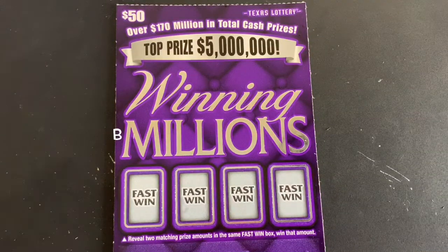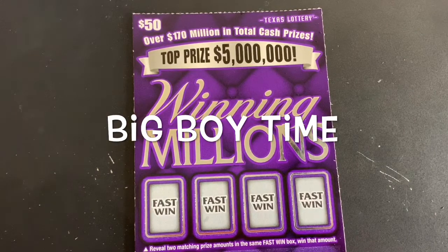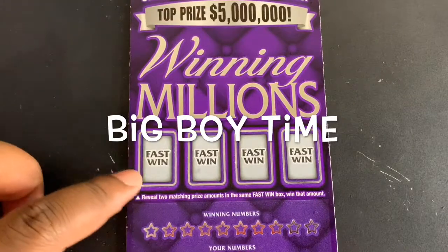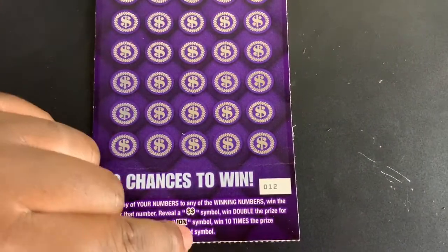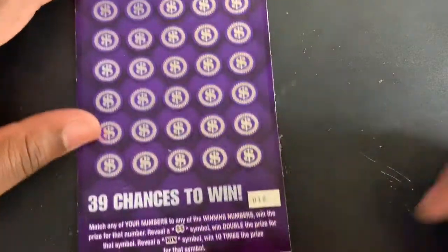What's up guys, so picked up a big boy today — got a $50 Winning Millions ticket. Let's see. You're looking for two matching prize amounts up top in the fast winning area. Match our numbers — the double dollar sign is double and the 10x is 10 times.